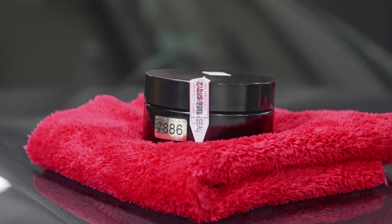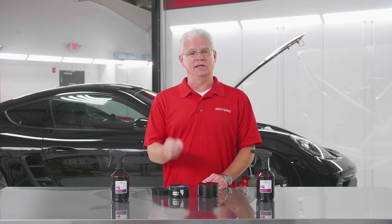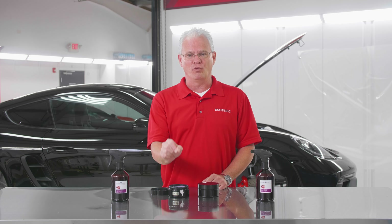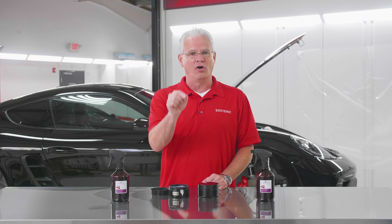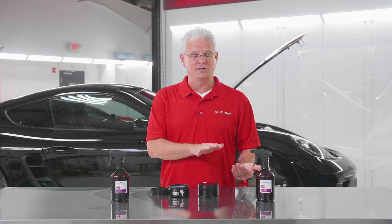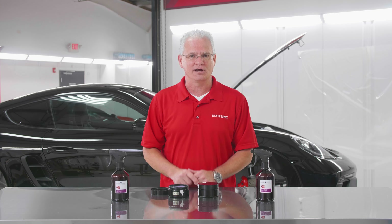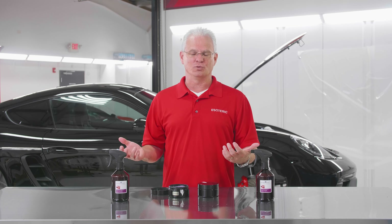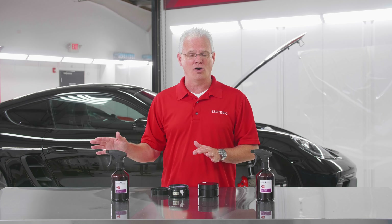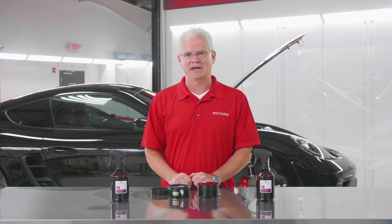I did some testing on this on one of my cars, which has paint protection film on it. I did notice that if you get it on the edges of the film, you'll have a little bit of white residue right along the edge. So my recommendation is don't get it close to the film — use it just on the unprotected areas. If you don't have paint protection film, you have nothing else to worry about. I purposely tried to get it on some other trim parts of my car to see if anything would come back white and did not have any issues whatsoever.